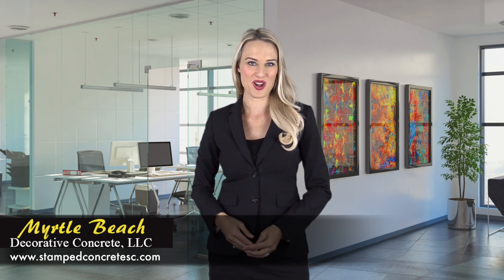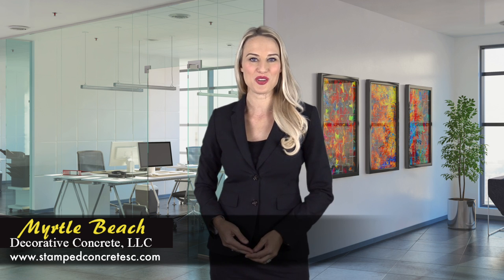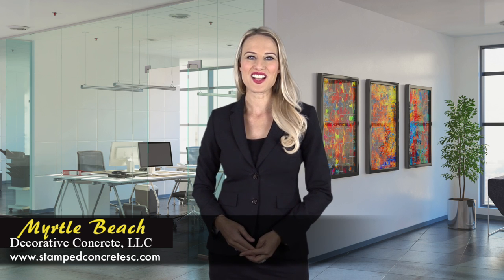You have come to the right place. Welcome to Myrtle Beach Decorative Concrete LLC, a one-stop premier local decorative concrete company that specializes in stamped concrete, epoxy flooring, and garage floor coatings.